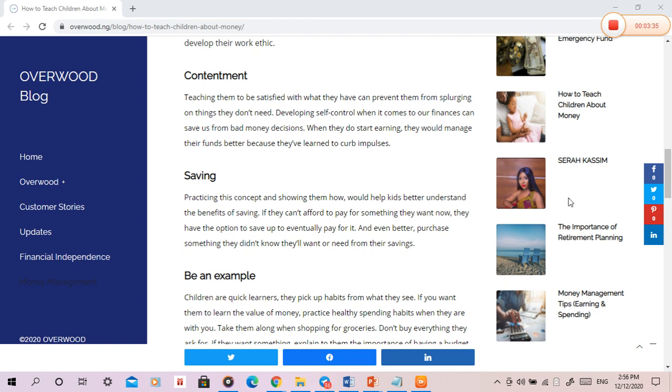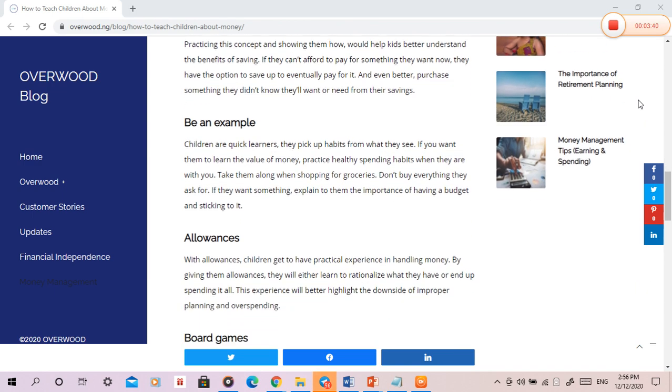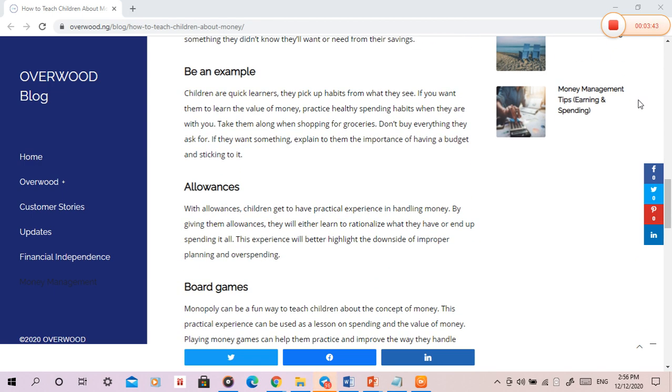Be an example. Children are quick learners — they pick up habits from what they see. If you want them to learn the value of money, practice healthy spending habits when they are with you. Take them along when shopping for groceries. Don't buy everything they ask for. If they want something, explain to them the importance of having a budget and sticking to it.